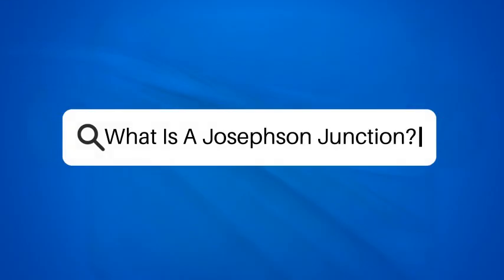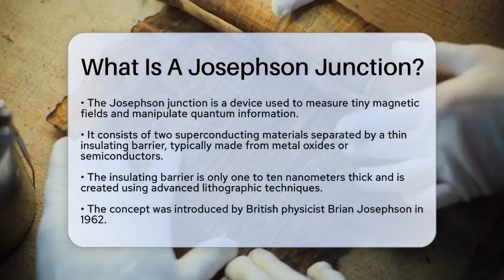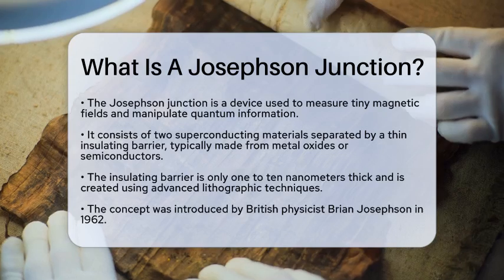What is a Josephson Junction? Have you ever wondered how scientists can measure incredibly tiny magnetic fields or even manipulate quantum information? The answer lies in a fascinating device known as the Josephson Junction.